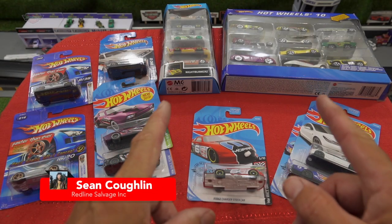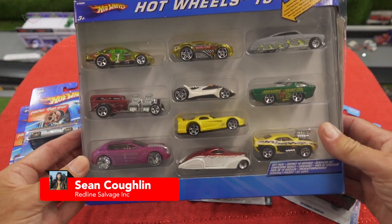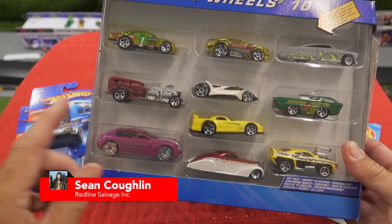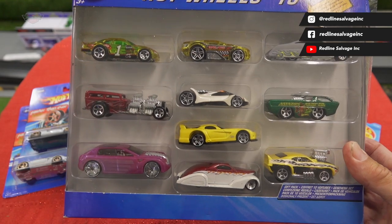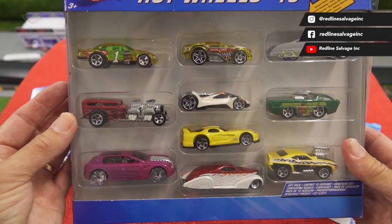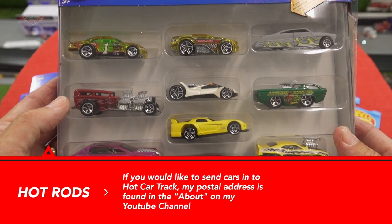Last but not least in tonight's unboxing is this 10-pack, which is absolutely stunning. I've never seen this massive collection of hot rods in one box. You normally sort of get one good one and the rest is just, well, crap. But this is a ripper. All 10 of them I love and want to race on the track. I'm going to take them out and we can have a closer look at them individually.